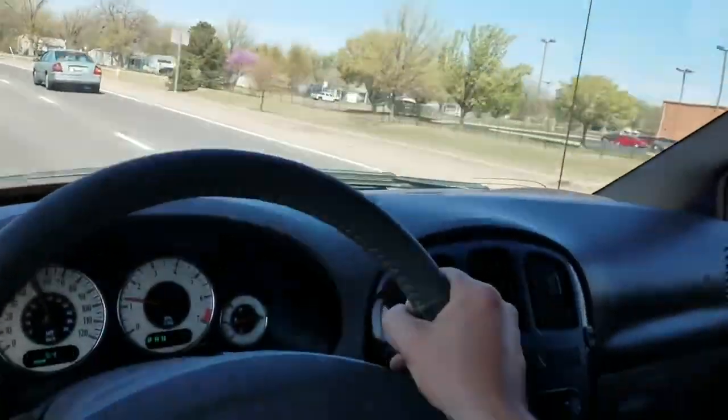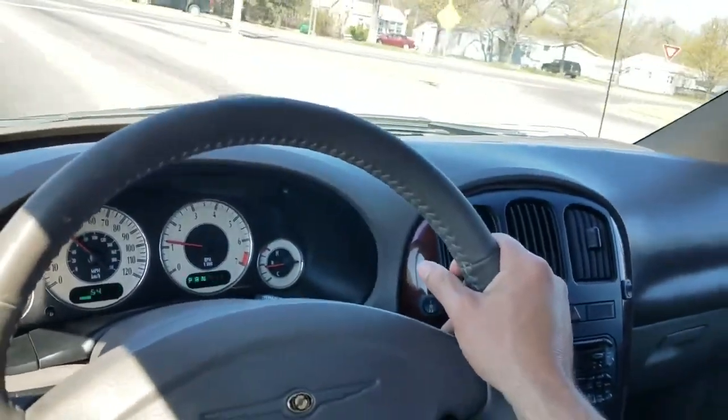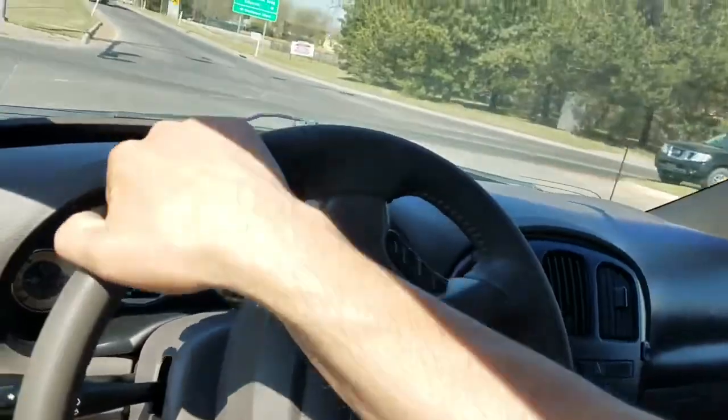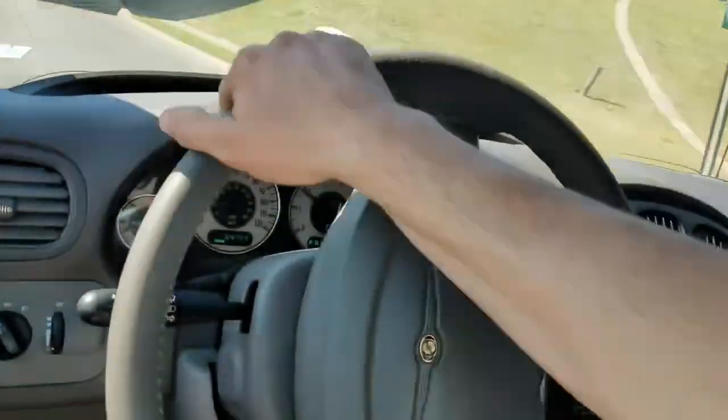Giving the van a nice hard brake at the bottom of this exit — no grinding, no squeaking, no unusual brake noise or vibration. Exactly what we're looking for.